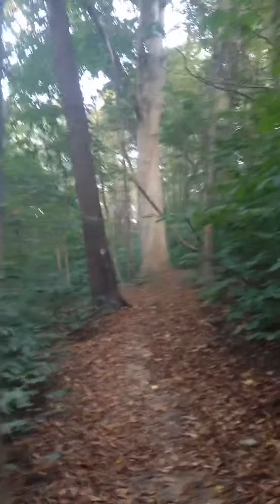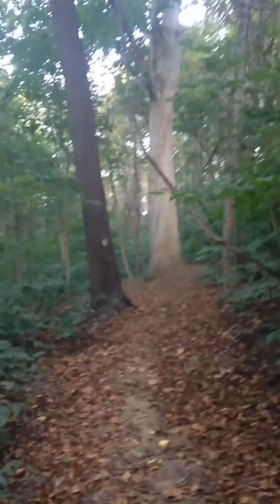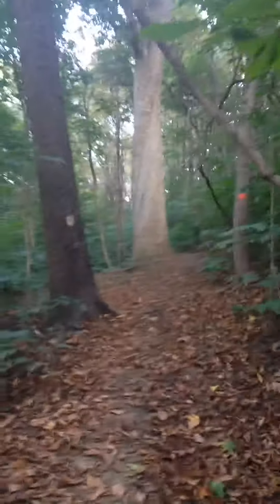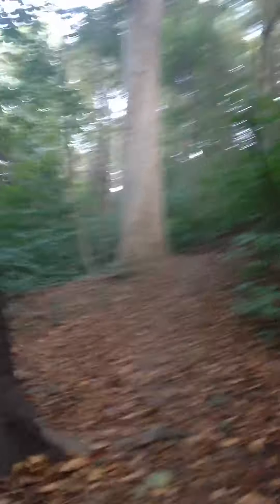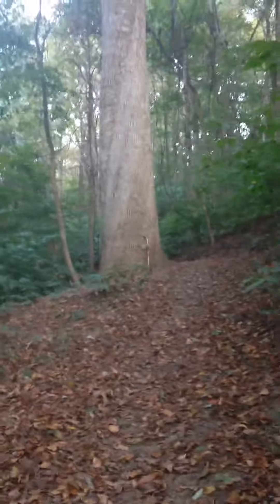They estimate it to be over 300 years old. It's some kind of oak tree, with about a 60 inch circumference. It is magnificent.